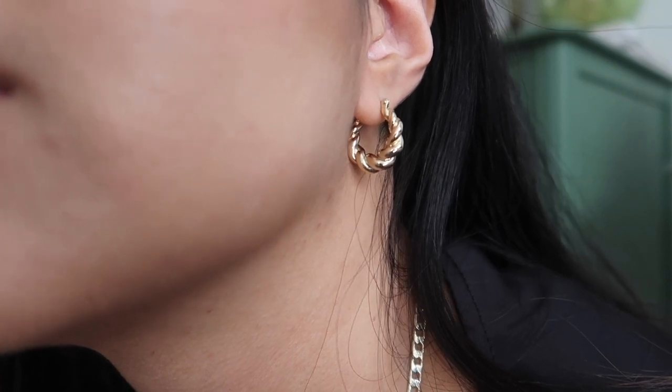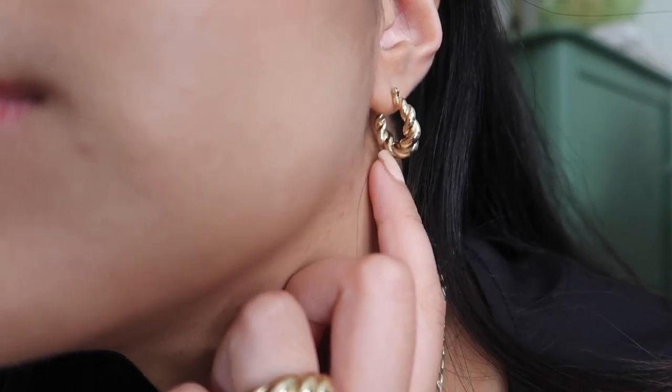They also sent me this pair of earrings. This one is in the style Paris. I just really love how this one is chunky and bold but still not too in your face — I think it's just the right size for everyday wear. And I just really love the rope style detail for jewelry.